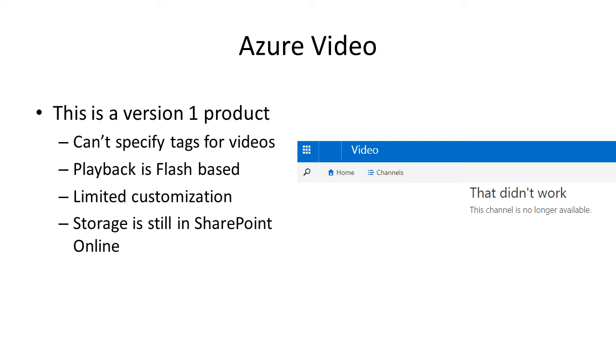Azure Video is a preview feature, so it's not entirely ready for prime time. Currently playback is Flash-based, which requires a Flash player, but that will change to an HTML5 standard player soon. There's also limited customization right now — just a name and description for each video — and storage is in SharePoint Online, which does have a cost associated, though it's relatively inexpensive.